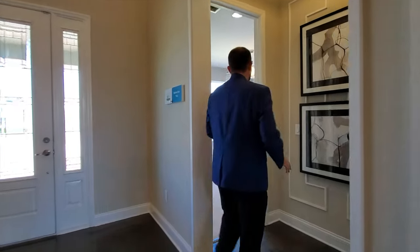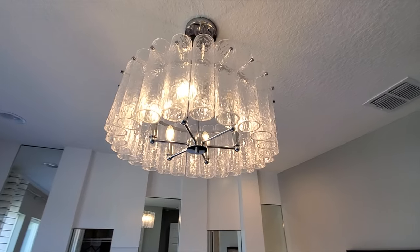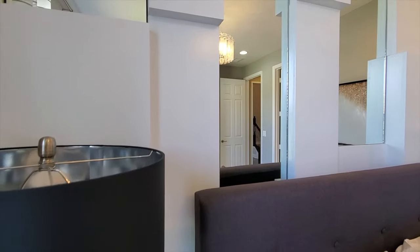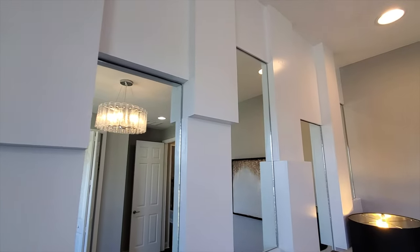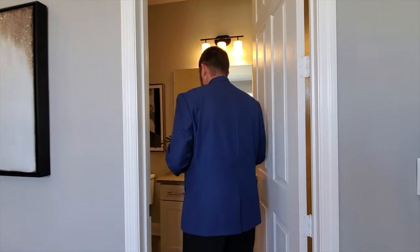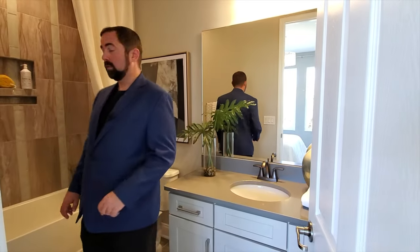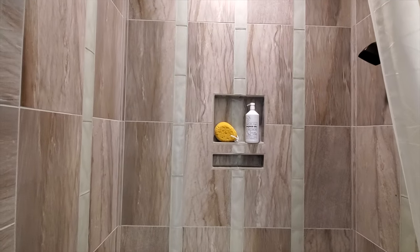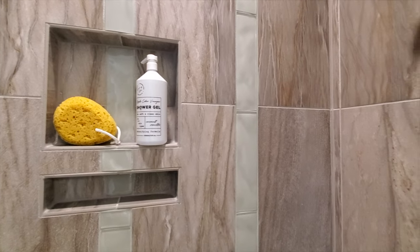Going left from the entryway, we go into bedroom number two. This is a carpeted bedroom with a really nice chandelier. One cool design feature is the wall — look at how it's designed with mirrors and protruding wall parts that make it sort of like a Tetris game back there. This bedroom has its own bathroom suite with nice color cabinets, countertops, ceramic tile floor, and beautiful tile work in the bath and shower area with attractive inserts going all the way up to the ceiling.